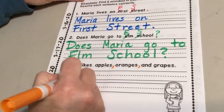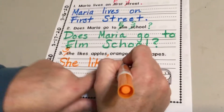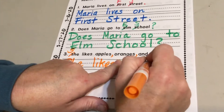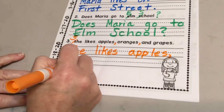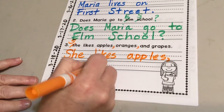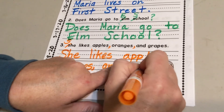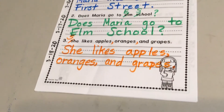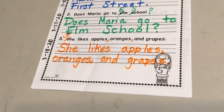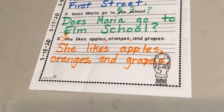Then you're going to rewrite it with nice handwriting using your finger space. She likes apples, comma — remember, commas are a little curly — oranges, and grapes. And there it is. This will also be on Class Dojo. I'll see you later today for our phonics book and our comprehension book. Bye-bye.